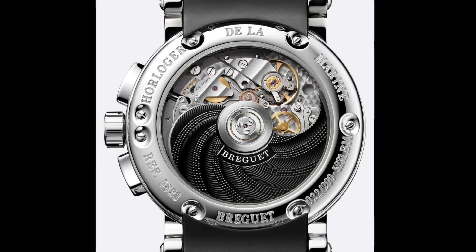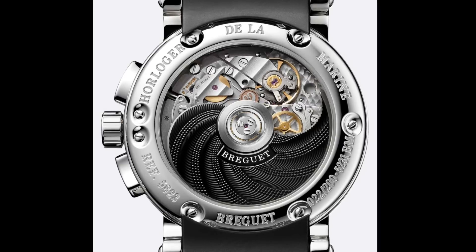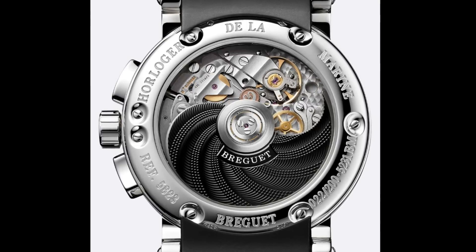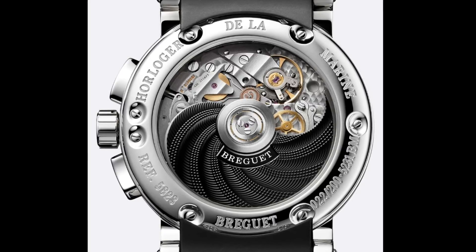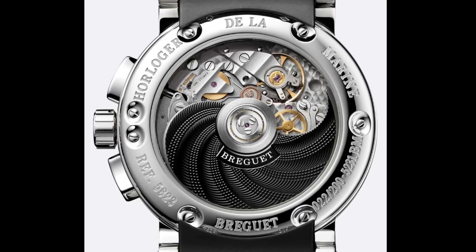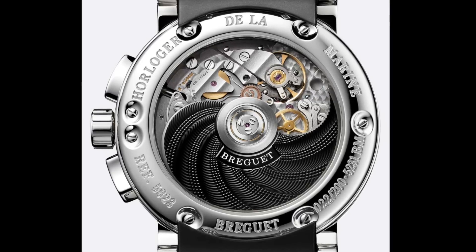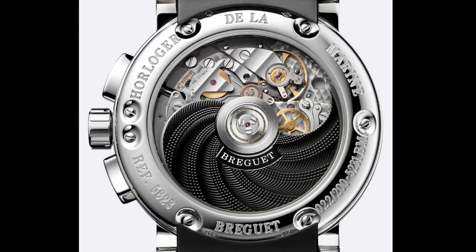Anyway, I'll conclude the video here, but thank you very much for watching. Do please leave your comments down below as to what you thought of the video and my choices of what I think are some of the best finished watches in the watch industry. Do leave your views as to what you would perhaps have included, because I'm always interested to hear your opinion. Thank you very much for watching — if you did enjoy the video, please do like, share, and subscribe. This is the Watch Guy, over and out.